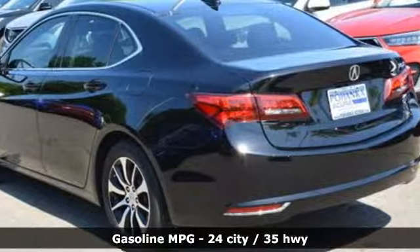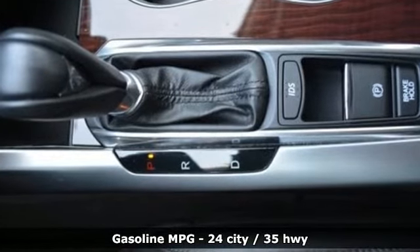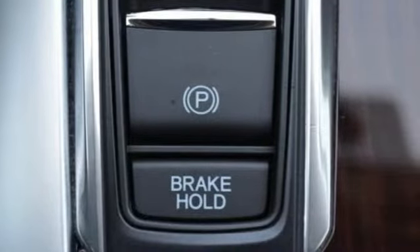It comes with all the amenities you need: external memory control, dual zone climate control, power heated mirrors, power sliding and tilting sunroof.